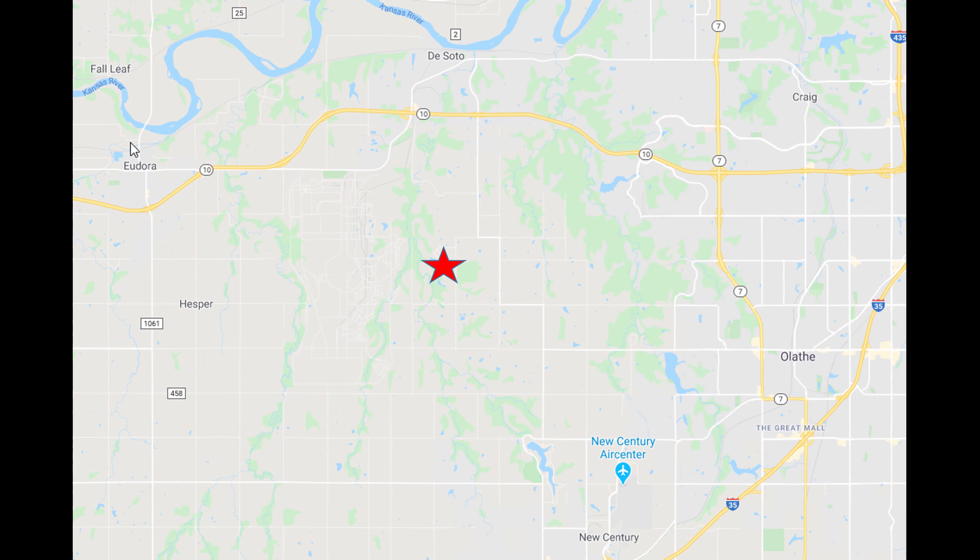Hi, Clint here, and today I am at Kill Creek Park. It's somewhere between Gardner, Lawrence, and Alathe right here on the map. It's kind of out in the middle of nowhere but it's really cool. I've never been here before so I don't really know what to expect, which is a little bit scary and interesting at the same time. Right now I'm right in front of the water, which is pretty nice, so I'm gonna see where I can find on this trail and get some running in.